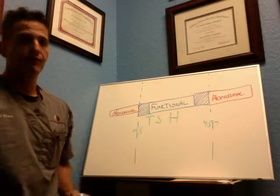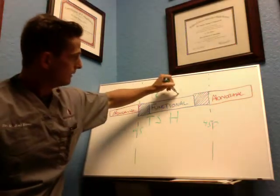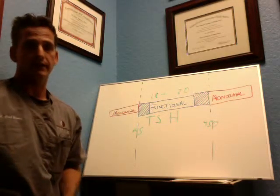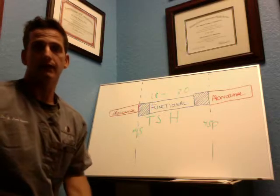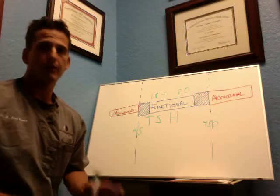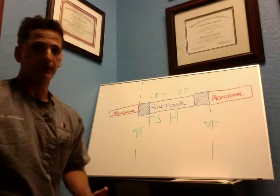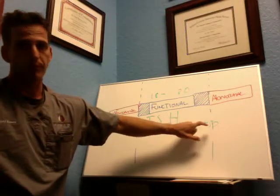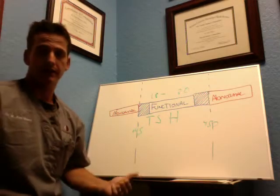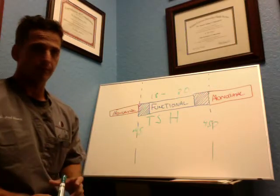However, there's something called functional ranges, and the functional range is 1.8 to 3.0, which means you are now being compared to a healthy person. The way I explain this is: I have 12-year-old twins. If they do poorly on a test, the medical model says we don't care that you're getting a C plus — we're going to wait until you get a D, and at that point we'll give you extra help. That's where 4.50 comes in. If you're higher or lower than that, you're given extra help. But if you get a C plus, you're told you're fine.